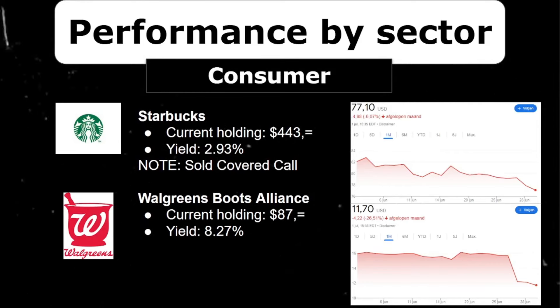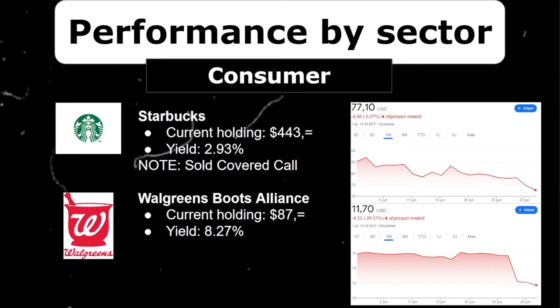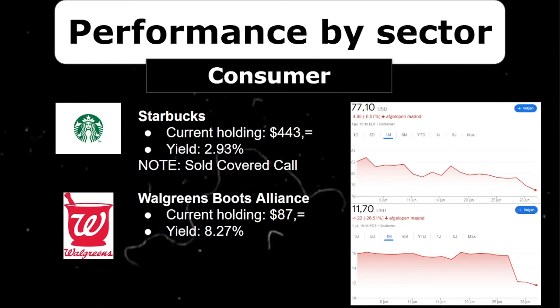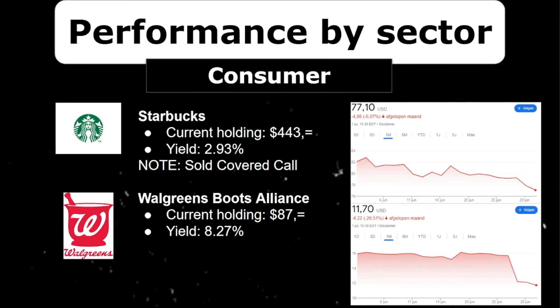Last but not least, we have Starbucks and Walgreens. In recent months I told you I'd like to expand my position in Starbucks, and that's exactly what I did. It's now worth around $500 in my portfolio and I'd be comfortable buying more. It was down very bad after earnings, and just like with Nike, I opened a LEAP option in my portfolio, which is already up more than $300 in one month. Walgreens is the problem child of the portfolio — I don't know what to do with it. I'm a bit late to sell, and it lost another quarter of its value, decreasing about 26% last month, so cutting my losers doesn't really make sense anymore.